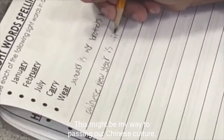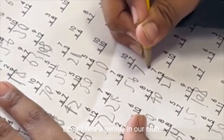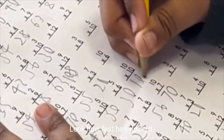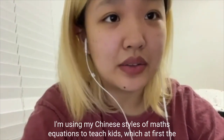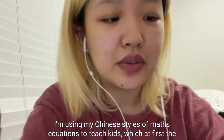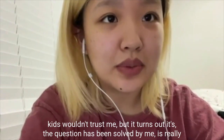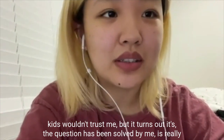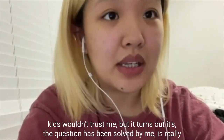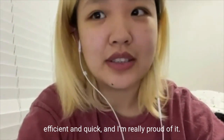This might be my way of passing on our Chinese culture. Look, I found a genius in our club — look how fast he's doing it! I'm using my Chinese style of math equations to teach kids. At first the kids wouldn't trust me, but it turns out the problem was solved using my method. It's really efficient and quick, and I'm really proud of it.